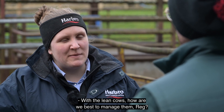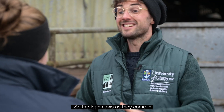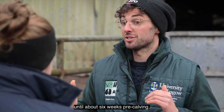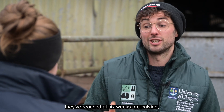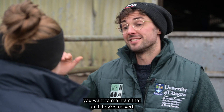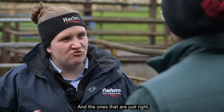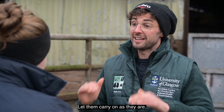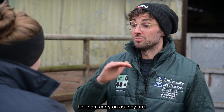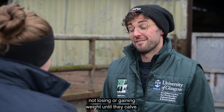With the lean cows, how are we best to manage them? The lean cows, as they come in, you'd need to start building them up until about six weeks pre-calving, and whatever body condition score they've reached at six weeks pre-calving, you want to maintain that until they've calved. And the ones that are just right — we're just looking to maintain them? Yes, just leave them alone, not losing or gaining weight until they calve.